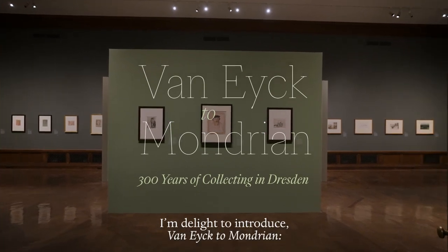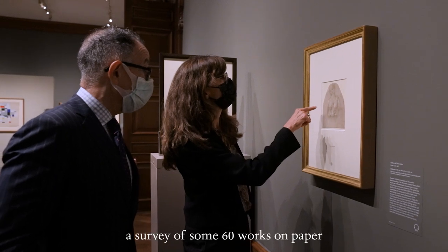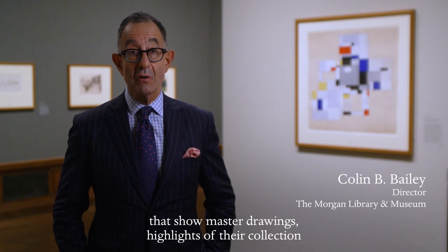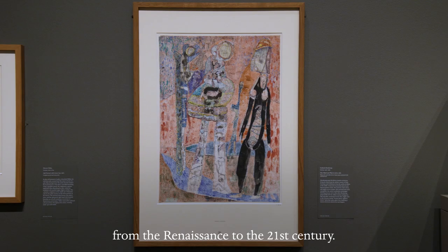I'm delighted to introduce Van Eyck to Mondrian: 300 Years of Collecting in Dresden — a survey of some 60 works on paper from the compendious collections in Dresden that show master drawings, highlights of their collection from the Renaissance to the 21st century.